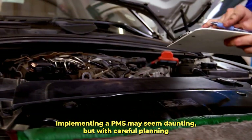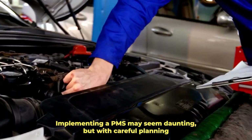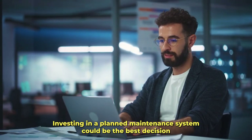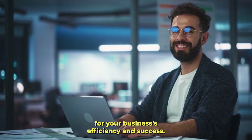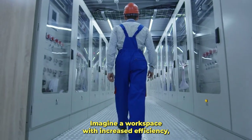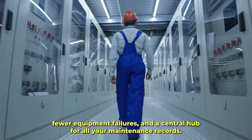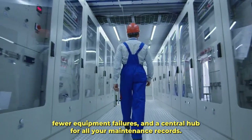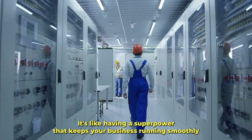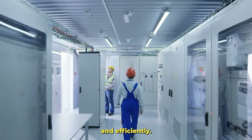Implementing a PMS may seem daunting, but with careful planning, it can be a game-changer for your operations. Investing in a planned maintenance system could be the best decision for your business's efficiency and success. Imagine a workspace with increased efficiency, fewer equipment failures, and a central hub for all your maintenance records — a PMS gives you all that and more. It's like having a superpower that keeps your business running smoothly and efficiently.